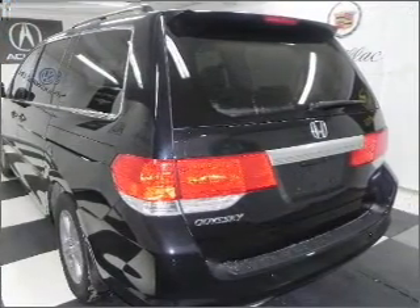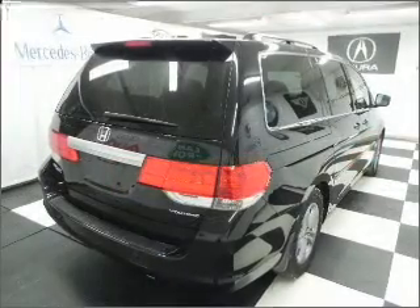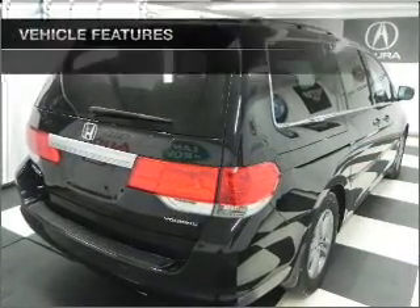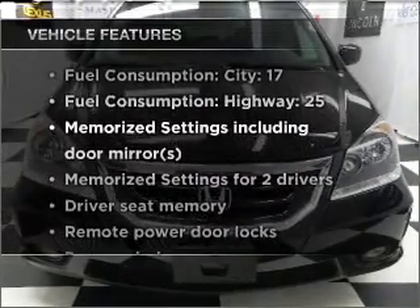Brake safely with the anti-lock braking system. The sunroof lets fresh air in. Memory settings are just one of the extras. Plus, enjoy these notable features that are included in this vehicle.